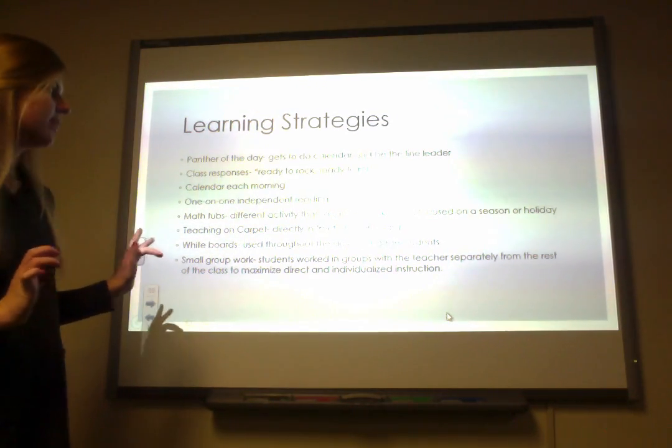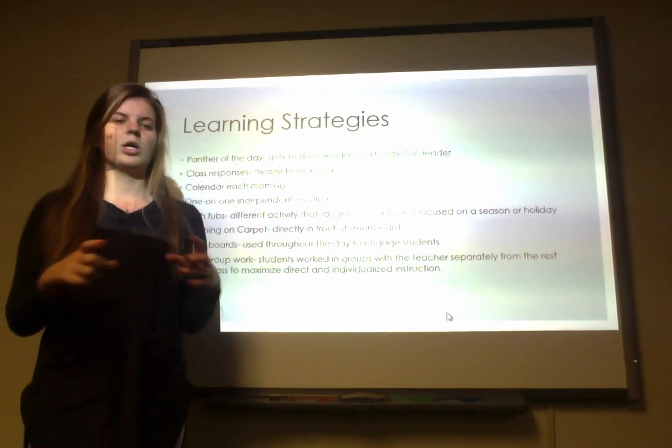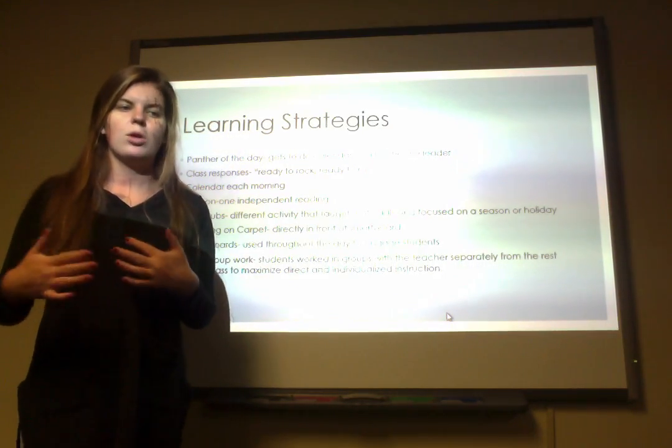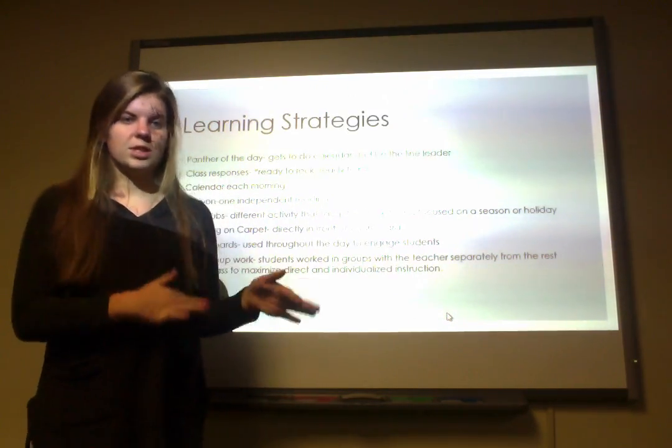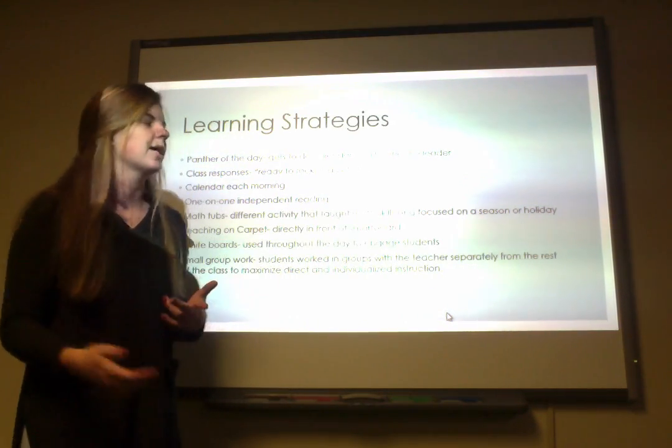She also did a lot of one-on-one independent reading — small words, phrases, or sentences — just to help students practice reading one-on-one so she could tailor what each student was focusing on and learning, and help them grow in that area.